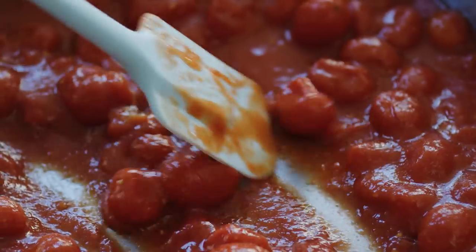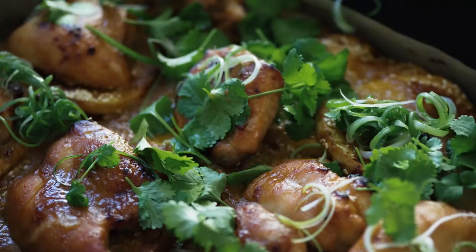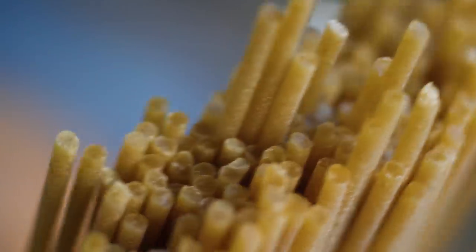In my new series, Everyday Fresh, I'm going to show you how to create smarter, faster, super yummy meals using everyday ingredients and making them shine.